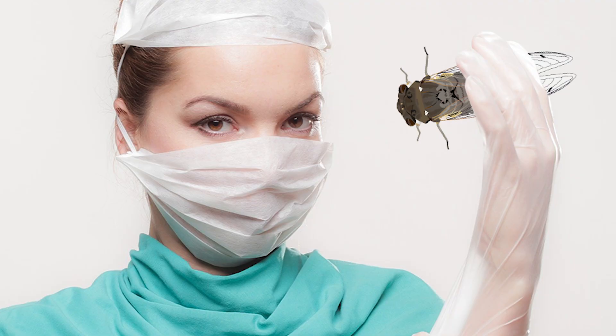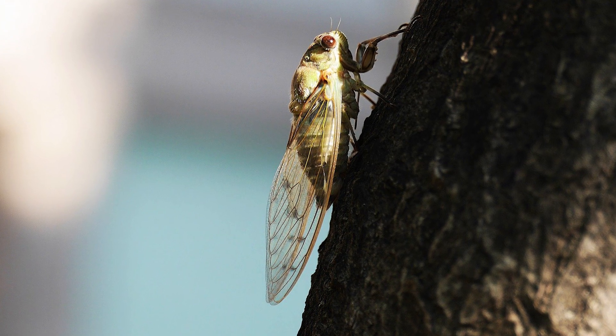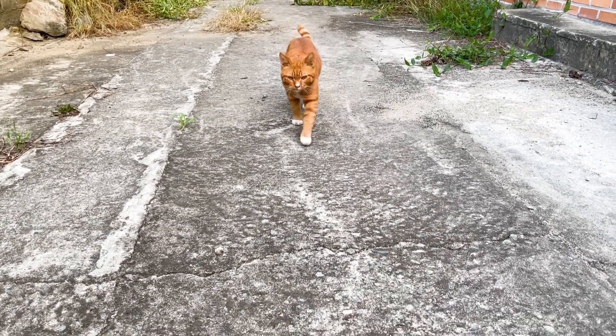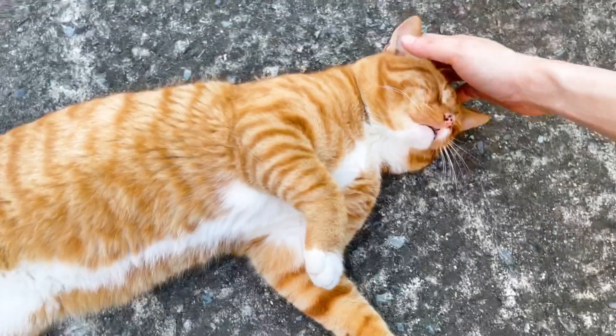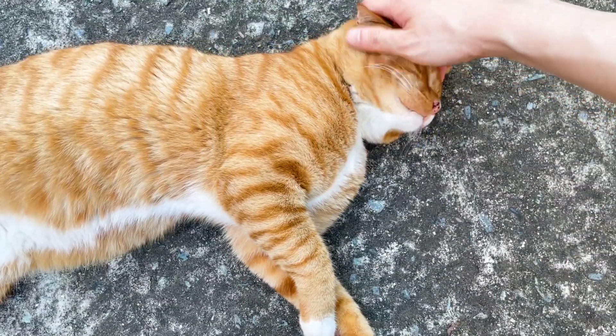That's it for our cicada video today. You've probably heard many cicada sounds by now, so let's listen to Sebastian's sound here. If you enjoyed this, please subscribe to our channel. This was Fishy Science, uncovering the mysteries of science.